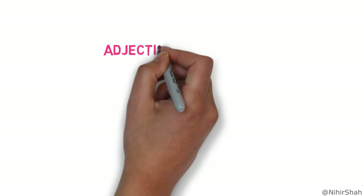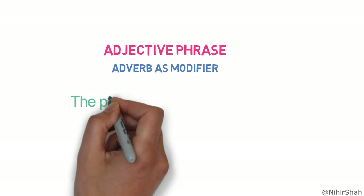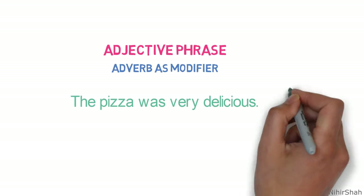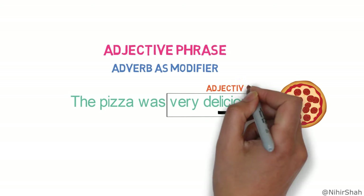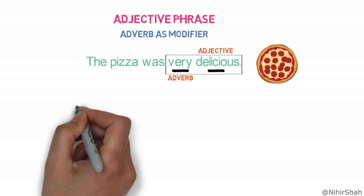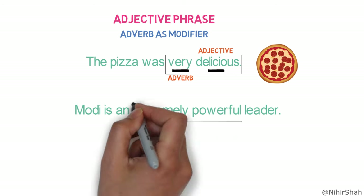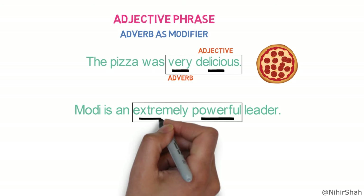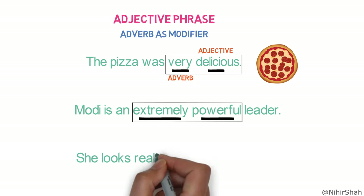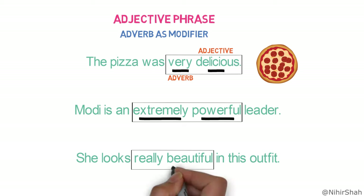Now let's look into the second type of adjective phrase, containing adverbs as a modifier. 'The pizza was very delicious.' Here, the adjective phrase is 'very delicious,' where 'delicious' is an adjective and 'very' is an adverb. 'Modi is an extremely powerful leader.' Here, the adjective phrase is 'extremely powerful,' where 'powerful' is an adjective and 'extremely' is an adverb. 'She looks really beautiful in this outfit.' Here, the adjective phrase is 'really beautiful,' where 'beautiful' is an adjective and 'really' is an adverb.